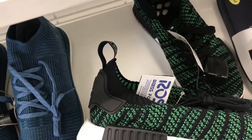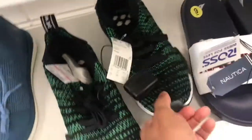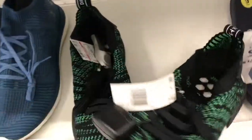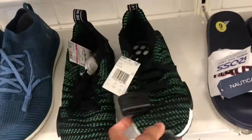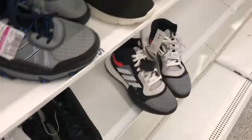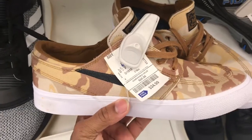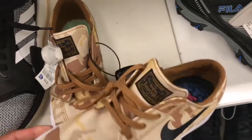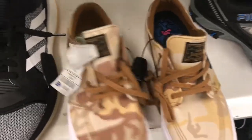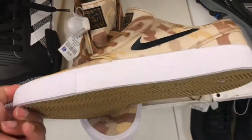Alright, found some NMDs in here — black, green, and white colorway — $29. Not bad at all for this price point, size 10.5, not my size. Found some of these SBs in here, you've seen these before — some Ross's camo colorway, $34.99. This is the price point on these. Janoski SBs here.